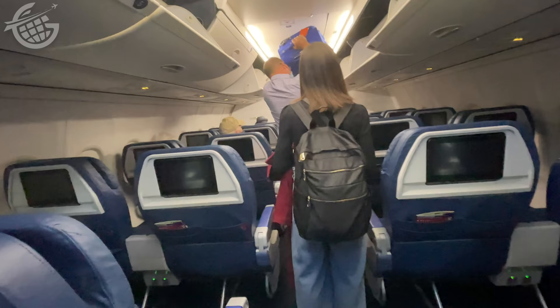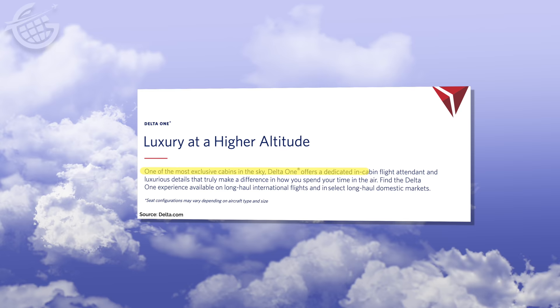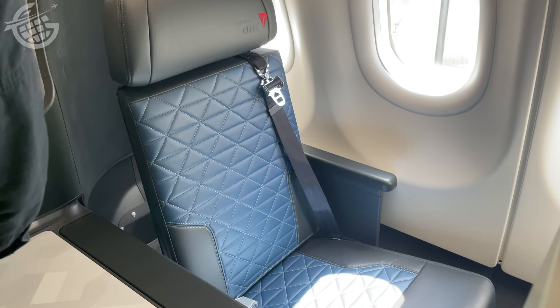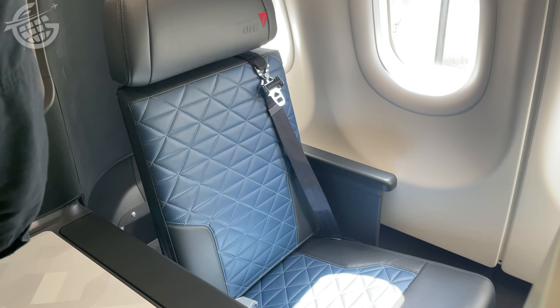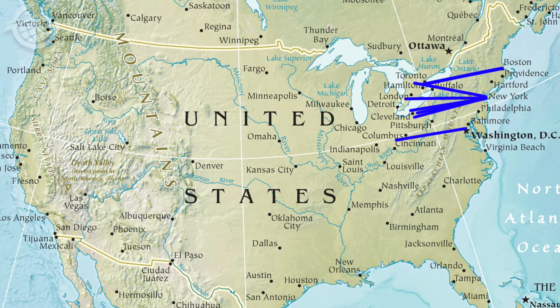First things first, what's Delta One? Well, it's not the same as Delta's first class. Instead, according to the airline, it's one of the most exclusive cabins in the sky, with a dedicated in-cabin flight attendant and luxurious details that truly make the difference in how you spend your time in the air. Basically, it's elevated service in lie-flat seats on wide-body aircraft, serving international and a handful of domestic city pairs.